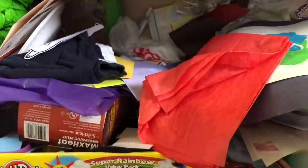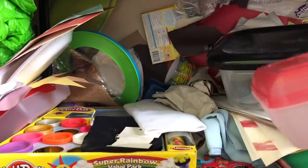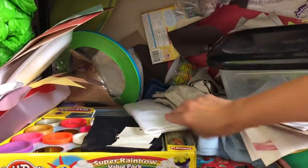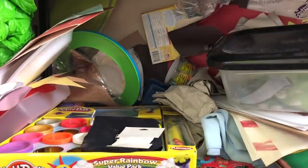Let's just start pulling stuff out. Brand new puffy paint - let's put that right in the craft bin. An organizer, a school organizer - we'll put that with school stuff. And this is a felt craft bin.